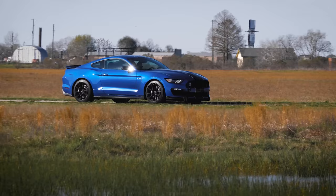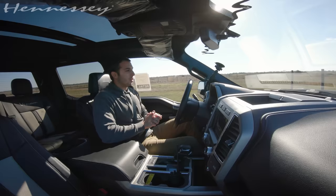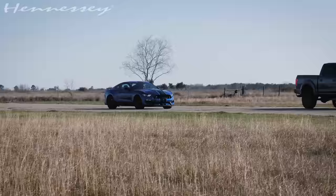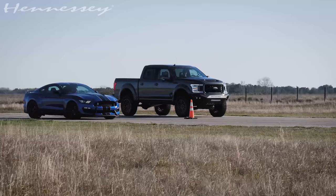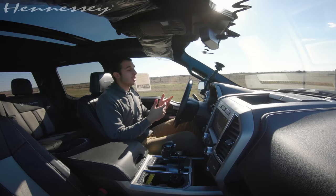The GT350 is a naturally aspirated 5.2-liter Voodoo motor, so this isn't an exact apples-to-apples comparison. What is a supercharged 5.0-liter V8 truck with a lift, off-road wheels, and tires going to perform against a manual, naturally aspirated, track-focused Mustang? Let's see what happens and find out.